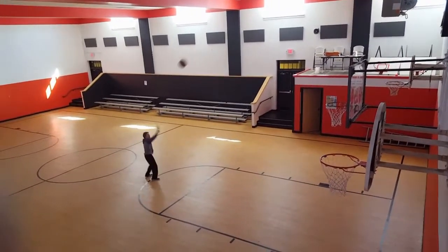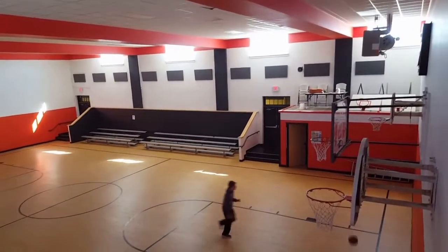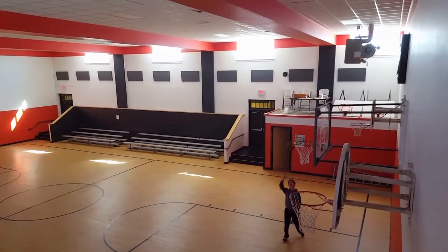Our activity center is a spacious area where we meet before school to catch up on homework and what we did over the weekend. It also makes a second gym for practicing and working out.